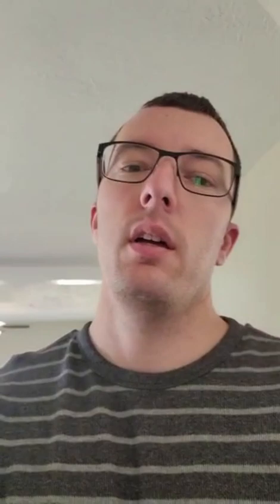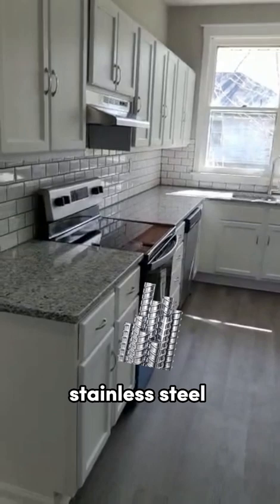There was a big wall that went all the way across here, so there was just a small doorway in between — we opened that up. In the kitchen, we painted all the cabinets, put in backsplash, granite, and stainless steel appliances.